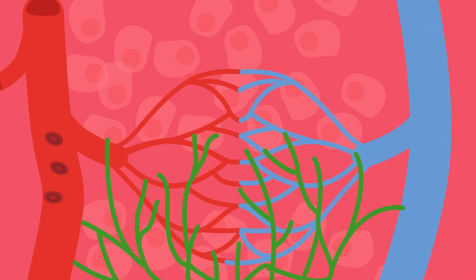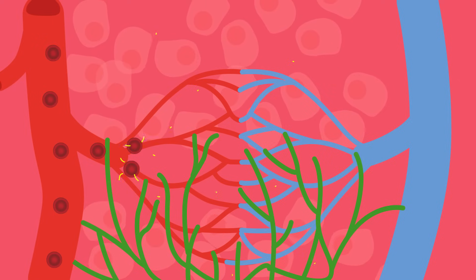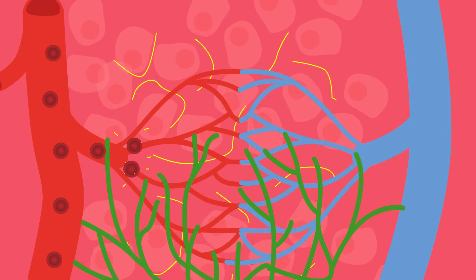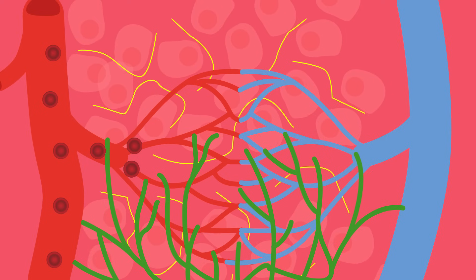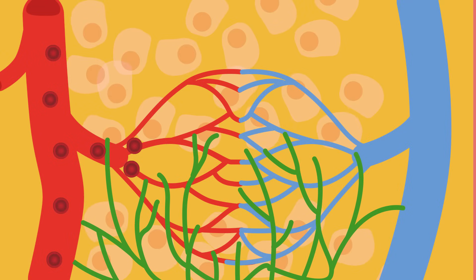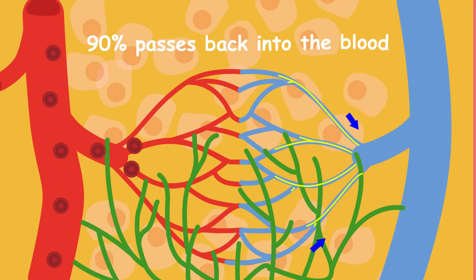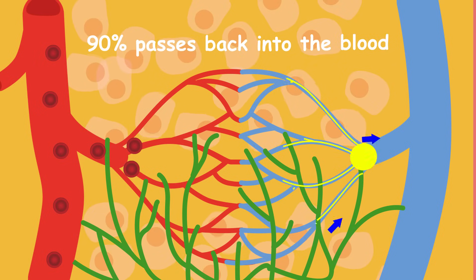As blood circulates the body, plasma leaves the blood vessels and travels into the body tissues, delivering food, oxygen and hormones to the cells. This plasma becomes tissue fluid and surrounds all our body's tissues. It then collects waste products, excess water and toxins from the cells.